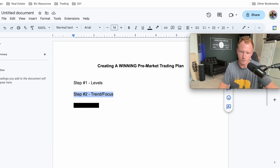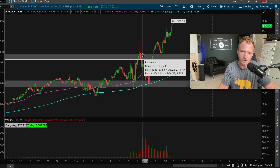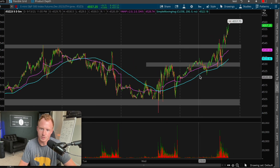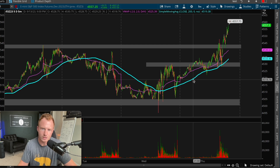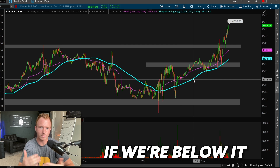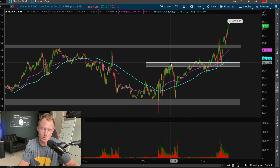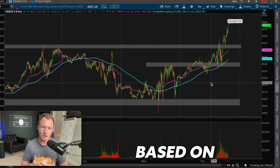Looking at today's chart, the market opened around 7:30 my time. We're on a five-minute timeframe. If I zoom out, the trend was up from yesterday and pretty much all night through pre-market. One thing I really like to look at is the 200-day five-minute moving average. Typically, if price is above it I want to look for setups to go long; if we're below it, I want to look for setups to go short. I always like to have some kind of focus on whether to go long or short based on the actual trend.